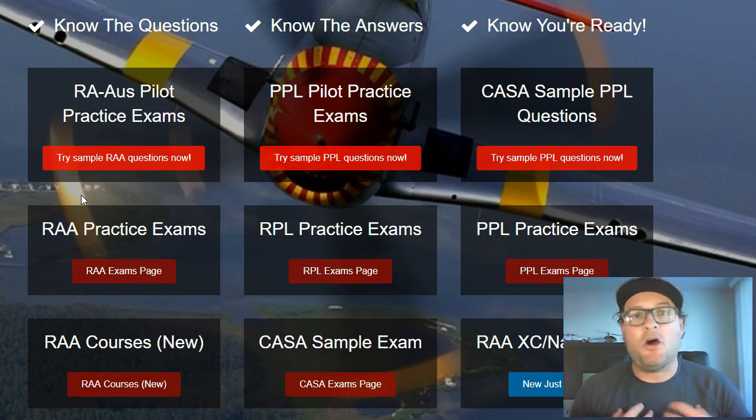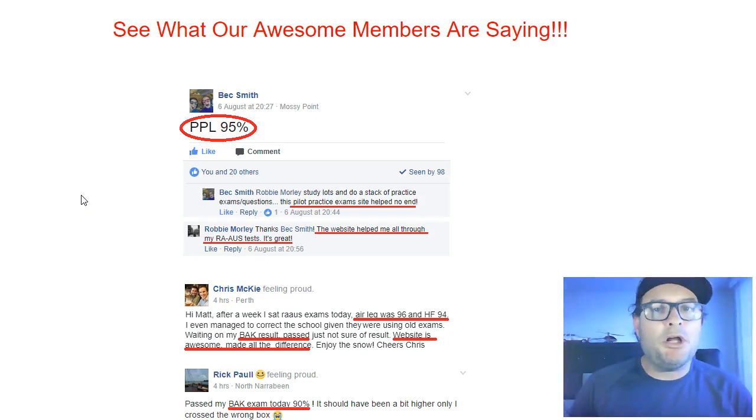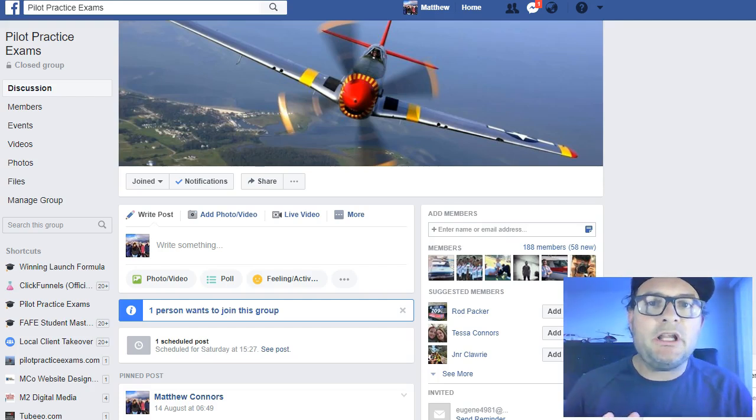We've got a huge Facebook group where myself and other students who are going through the same thing will discuss and help you out. Go to PilotPracticeExams.com and see for yourself what the students are saying, or join our Facebook group.